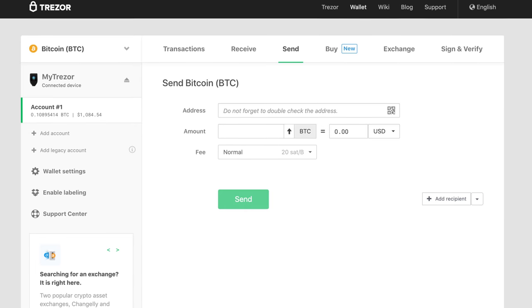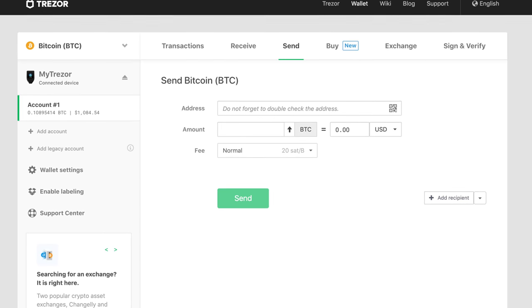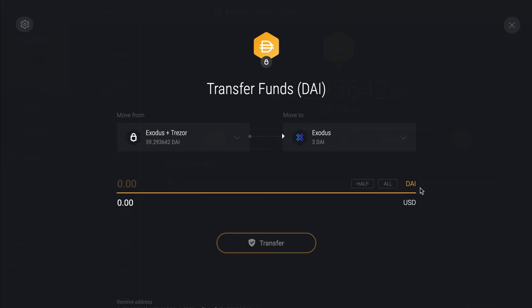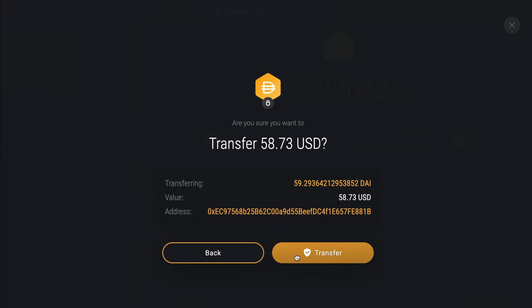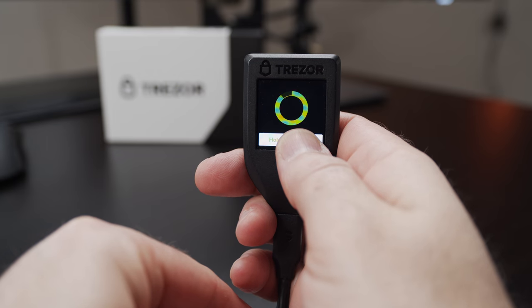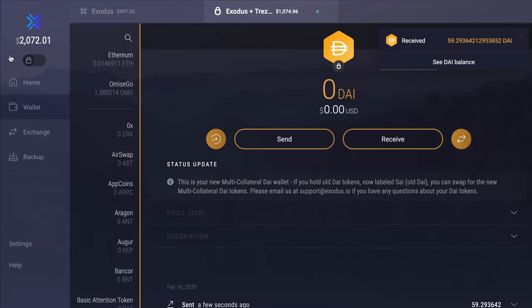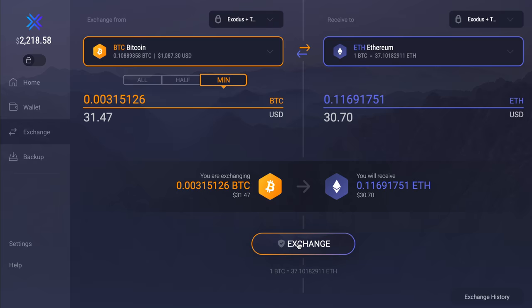Trezor, on the other hand, uses a web interface to connect to the wallet and has native integration inside of Exodus Desktop. When you connect your Trezor Model T or Trezor One to Exodus, it looks and behaves just like everything else — with the one exception that you need to confirm sending funds on the device itself. You can also easily and instantly exchange directly from your Trezor through the Exodus interface.